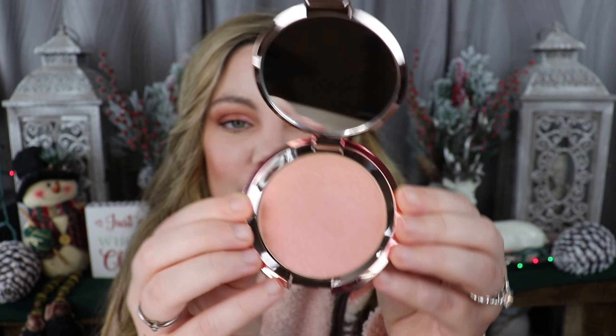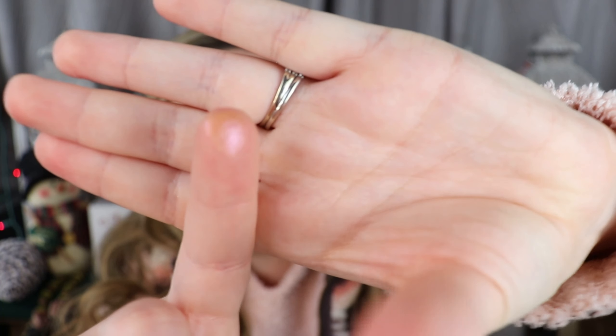Unlike traditional pressed powder highlighters, this formula combines ultra-fine multi-dimensional pearls with liquid for a smooth, seamless highlight. I was a little hesitant — $38 is a lot for a single-pan highlighter because you can pay that for a palette — but the nice thing about a single pan is it's a lot easier, travel-friendly, and storage-friendly. So I'm excited to swatch this for you guys.